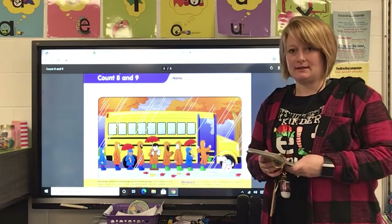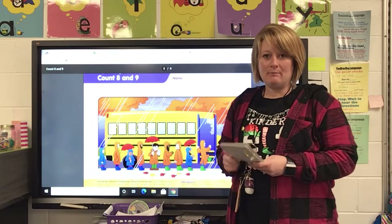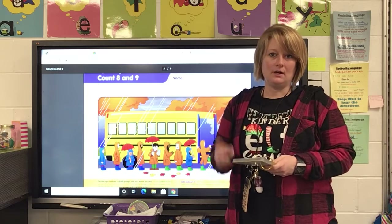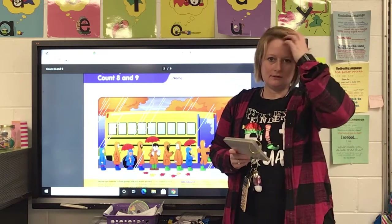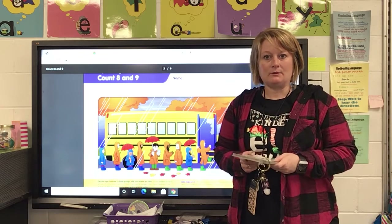Good morning! We're gonna get started with our math lesson today. Instead of counting to 100 to begin with, I went ahead and posted that link in Schoology. All you have to do is click on the link every day to listen to the Count to 100 song, and we're gonna go ahead and start with number talks today.